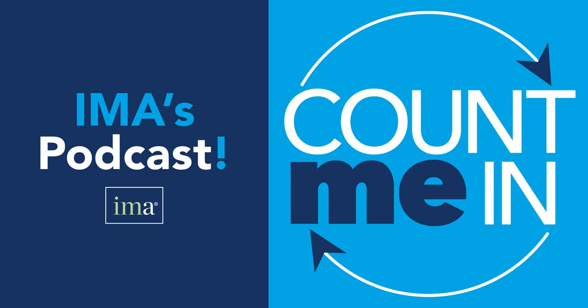Welcome back to Count Me In, IMA's podcast about all things affecting the accounting and finance world. I'm your host, Mitch Roshong, and this is episode 101 of our series. Today's conversation includes my co-host, Adam Larson, Wendy Teets, and Delian Jani.